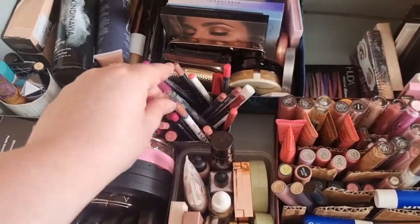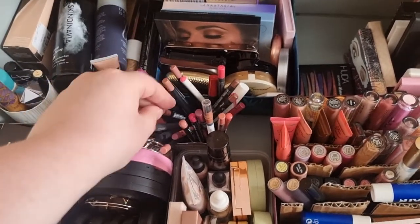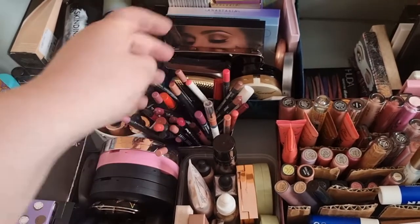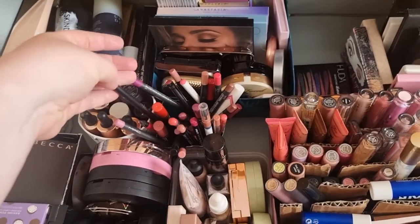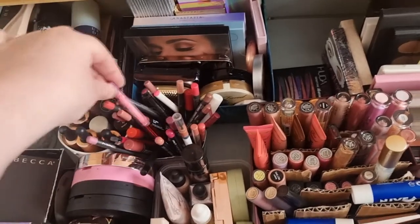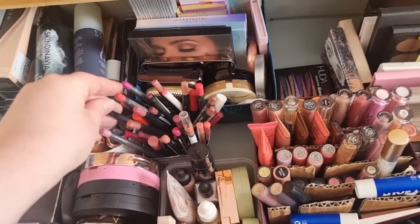Then we've got all my lip pencils and lip crayons — so we've got Bobbi Brown, NARS, Kaiko, Sleek, MAC, and I think I have Kylie Cosmetics as well in there, plus NYX and Lime Crime. They're all in there.